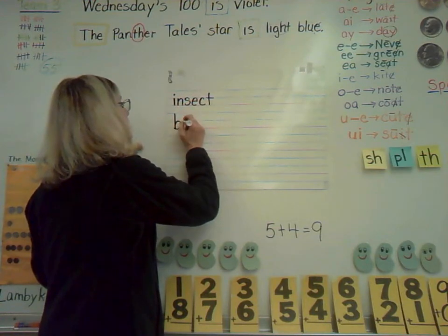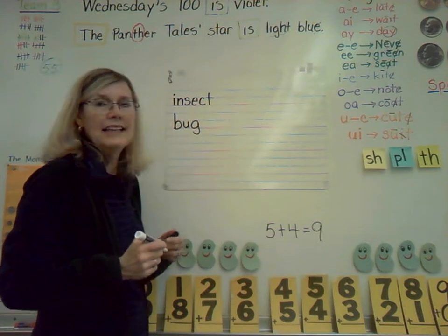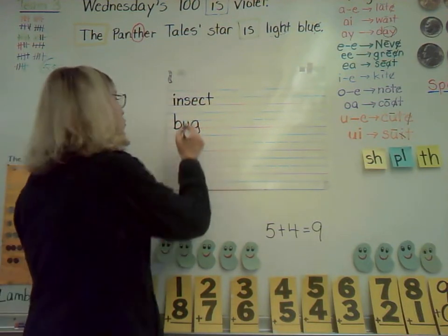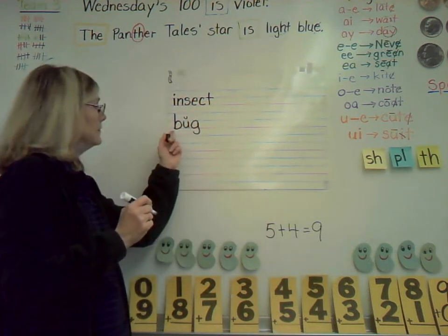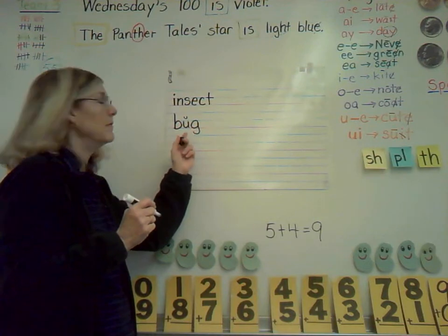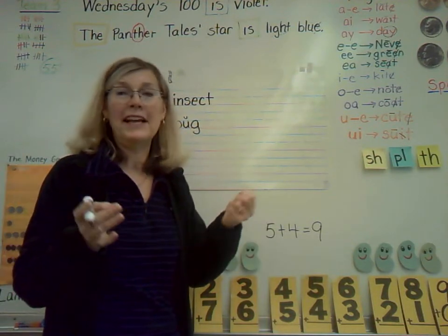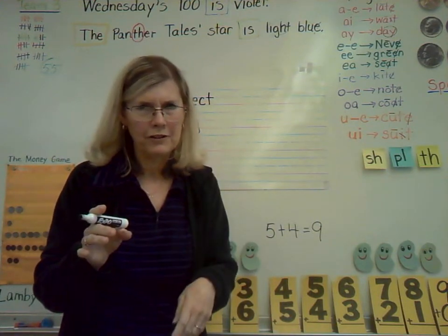Let's go to your second insect word: B-U-G. To help you read it, let's mark our vowel. There's just one, so it's short — uh. Go ahead and sound it out. Bug. Another word for insect, so we had to have that on the page. Go ahead and write bug — it could fit on there two times.